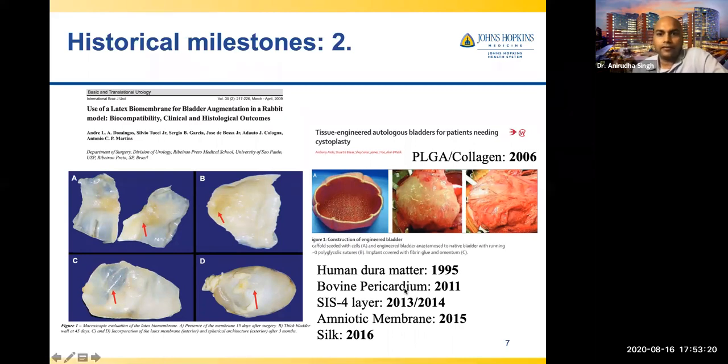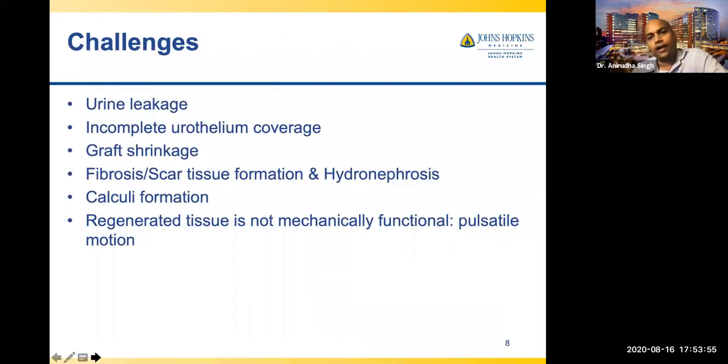Moving through history: human dura mater from the head was investigated in 1995; pericardium, a tissue that expands and contracts in the heart, was studied in 2011; and small intestinal submucosa in 2013–14, as well as amniotic membrane and silk. Basically, whatever biomaterials were available have been tried. There's nothing lacking from the biomaterial side — we can make a scaffold, seed it with cells, and try to regenerate.